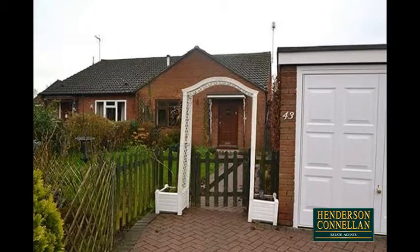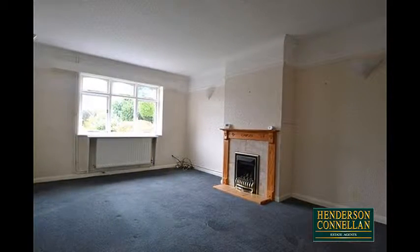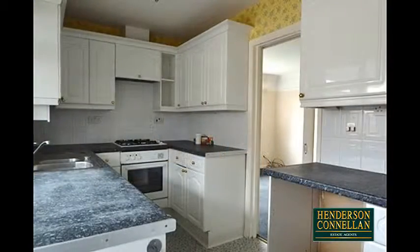From the entrance hall with its useful built-in storage cupboard, the generously sized living room offers a window overlooking the front, a feature fireplace, recessed shelving and sliding glazed doors into the adjacent fitted kitchen.